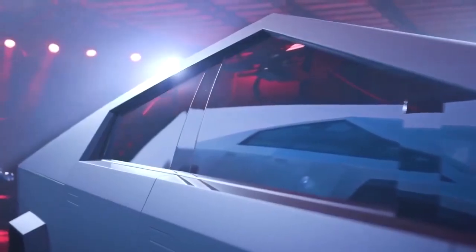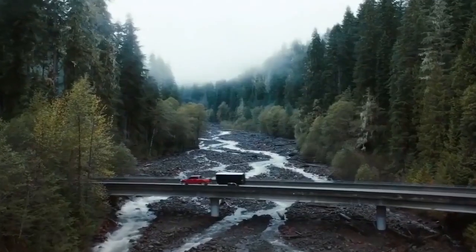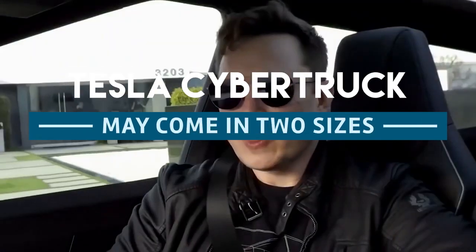Did you know that the Tesla Cybertruck may be available in two different sizes? In this video we are going to talk about how the Tesla Cybertruck may come in two sizes.